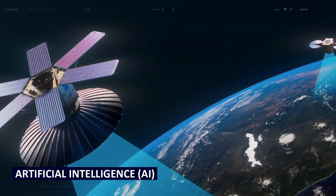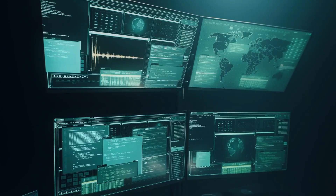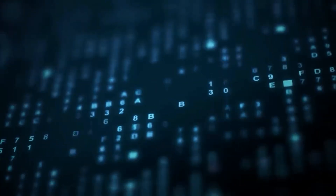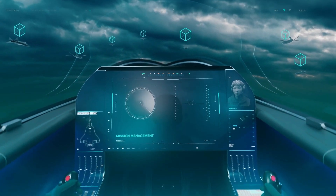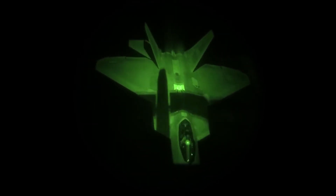And then there's the onboard AI. Think of it as the Raptor's co-pilot, analyzing vast amounts of data in real time. It identifies threats, prioritizes targets, and even suggests the best course of action. In the chaos of air combat, this partnership between human and machine is what sets the F-22 apart.